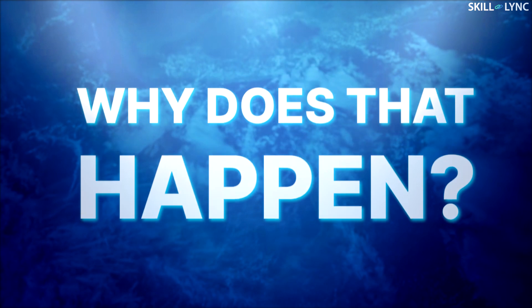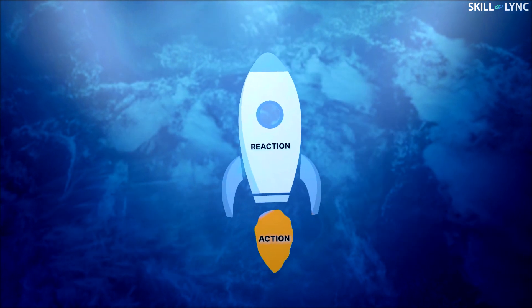Now why does that happen? It's because of Newton's third law of motion — every action has an equal and opposite reaction. So the action is the high pressure gas from the nozzles, and the reaction is the rocket going forward.